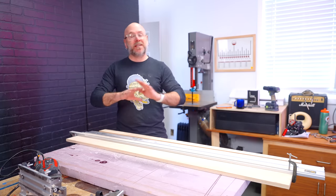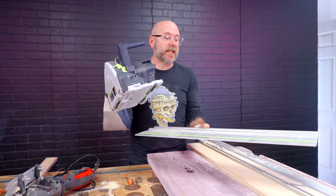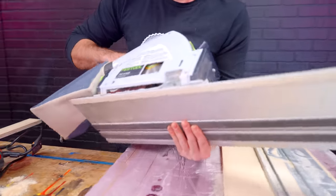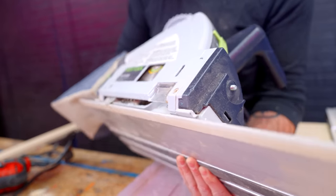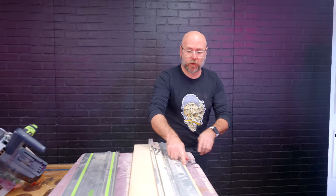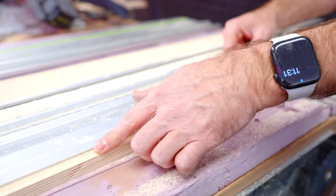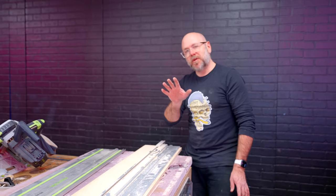Not nearly as well as a dedicated track system though. When I use a dedicated track saw, the blade comes all the way out to the very edge of the track, so I can draw my line and line it up perfectly. With this one there's about a half inch gap, so you always have to draw your line and then add in a half inch — just a little bit more setup.